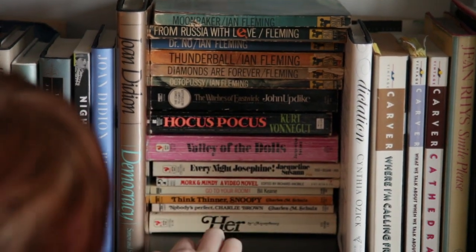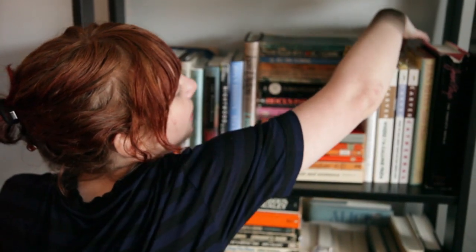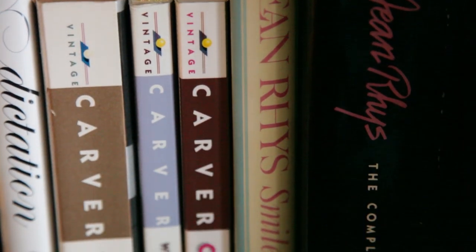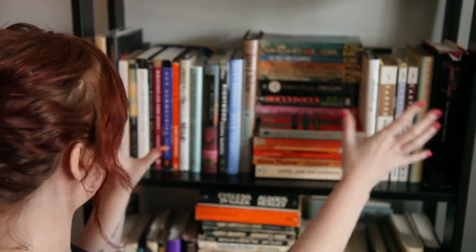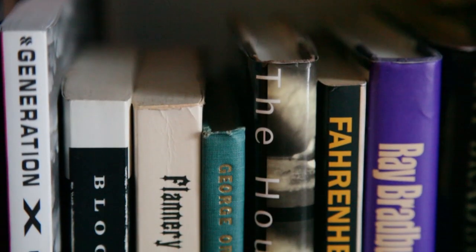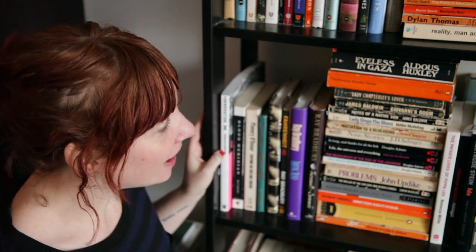We got some Snoopy back here, a Mork and Mindy video novel. Then we've got some Cynthia Ozick, which I have another collection at the back here. My shelves aren't organized. Then Carver, then Jean Rhys — this is the shelf of my favorites. If this shelf burned or something, I'd be really upset. And I got The Hours, which is one of my favorite books, and Fahrenheit 451, which is one of my other favorite books, and a few more Bradburys. But to be honest, even though he's one of my favorite writers, I've only read that and then one collection of his short stories and nothing else.